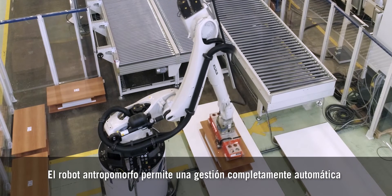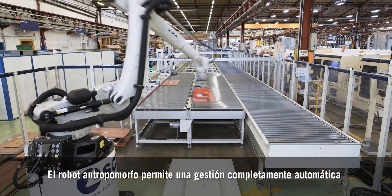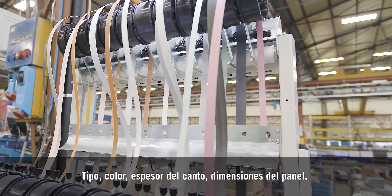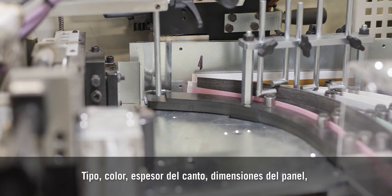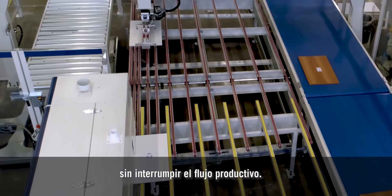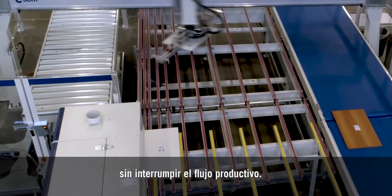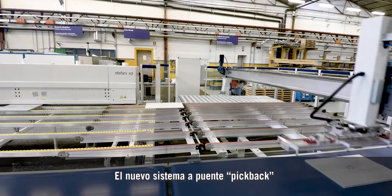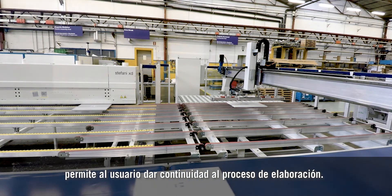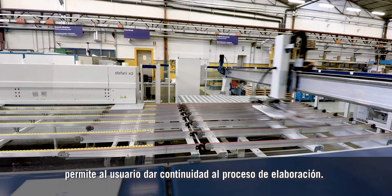The anthropomorphic robot allows completely automatic management of panel loading and unloading tasks. Type, color, edge height, and sizes — all panel parameters can be changed easily and quickly without stopping the production flow. The new pick-back bridge system allows the operator to find the panel ready and waiting for the next stage in the machine process.